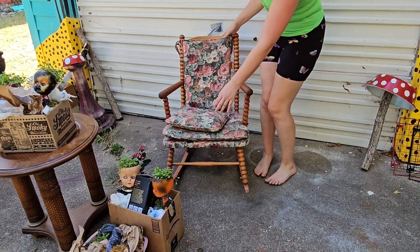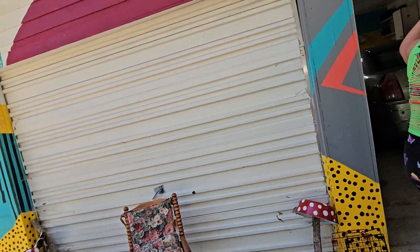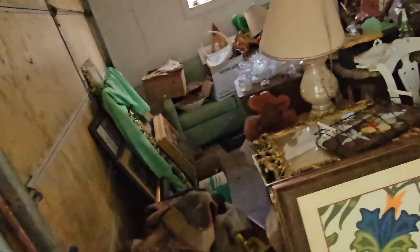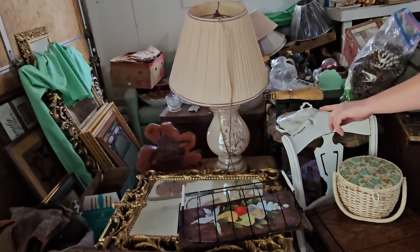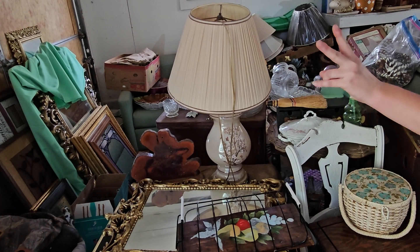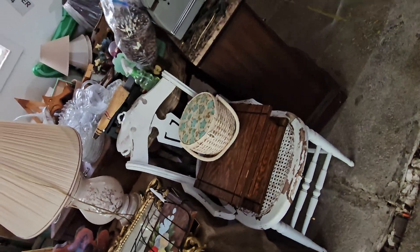Now we're gonna go into my garage. I got this painting for free. I got this cottagecore lamp — I showed you in another video — I got two of them. I got these white chairs at a garage sale for free.